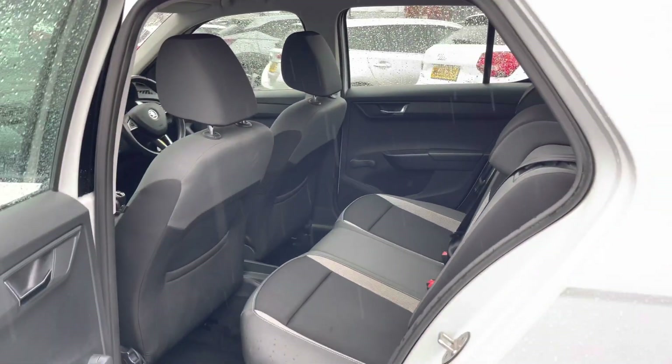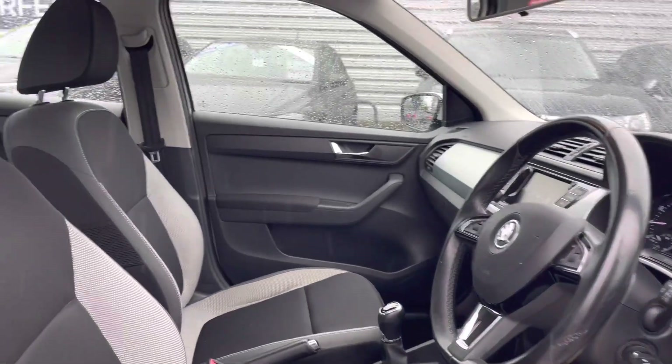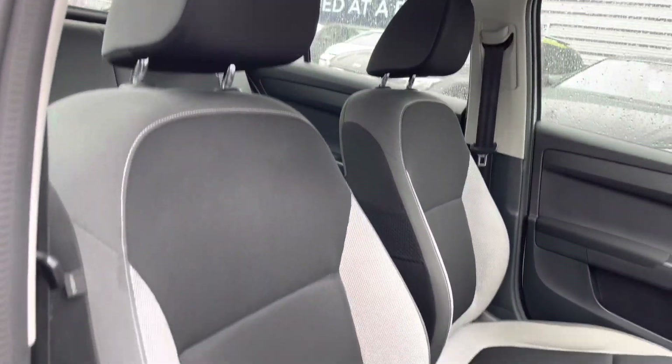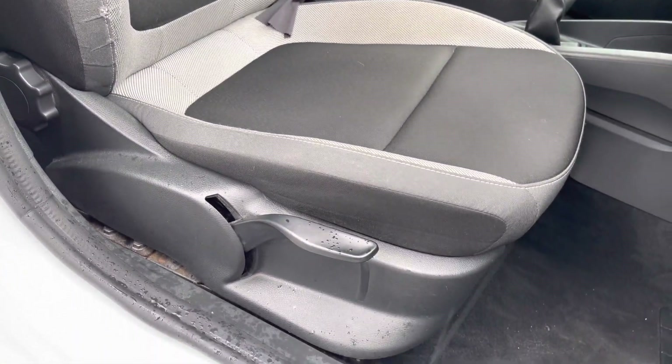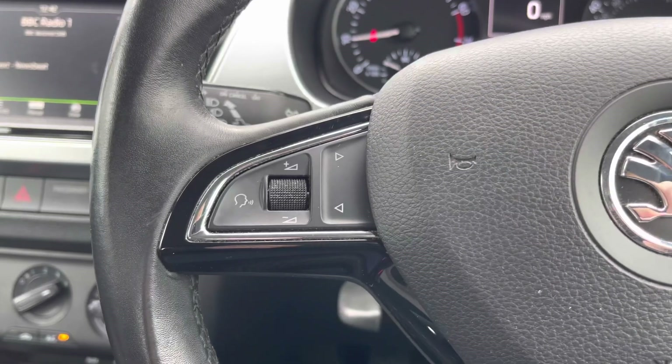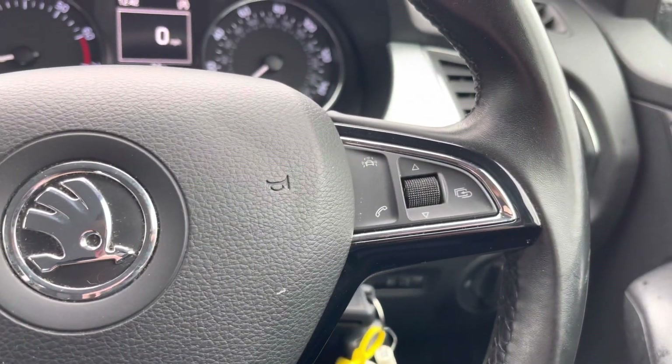Up front you'll find your leather multi-function steering wheel. Round to your front seats, you do have plenty of adjustment in the driver's seat so you can easily find the perfect driving position and be sure you're comfortable while driving. Your multi-function steering wheel has controls for adjusting the infotainment system.